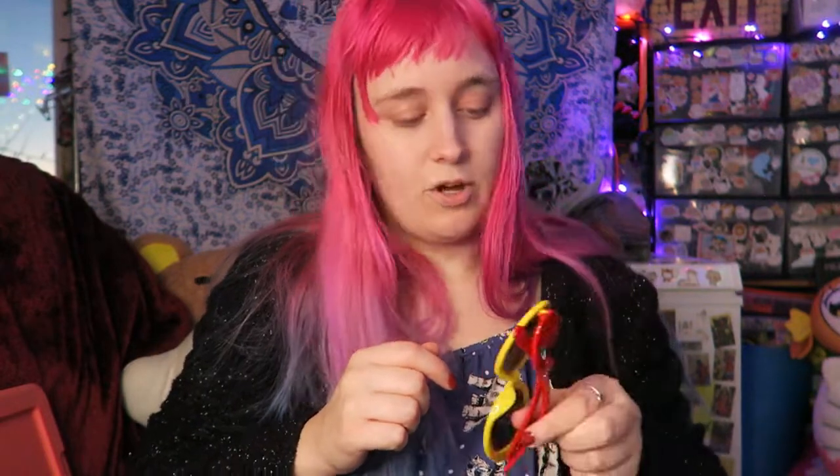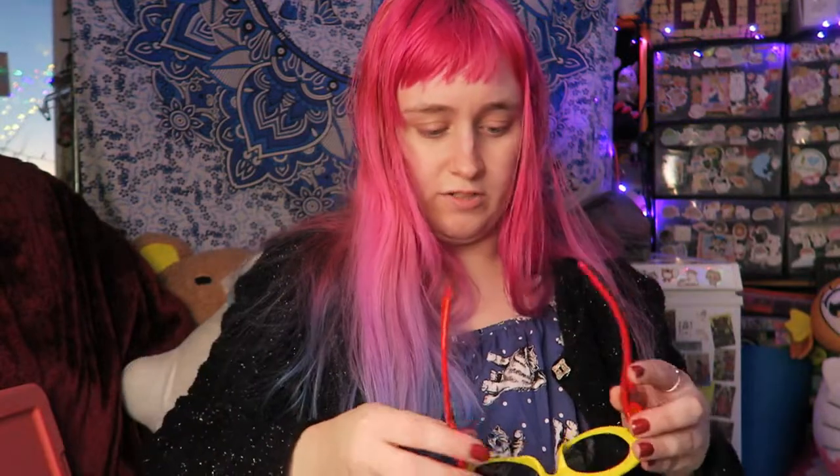This is a pair of sunglasses I literally had... wait, are these the ones? No, these aren't the ones. These kind of look like a pair that I had, but I got these because I thought they were adult size. I'm pretty sure this is a kid's size, but my head's small enough that it fits.